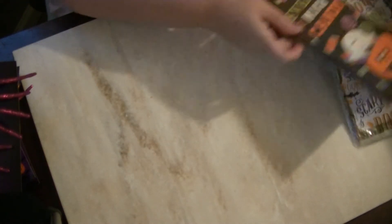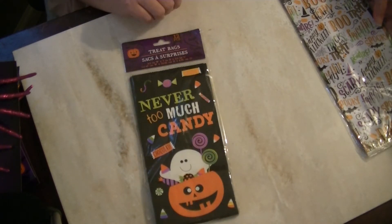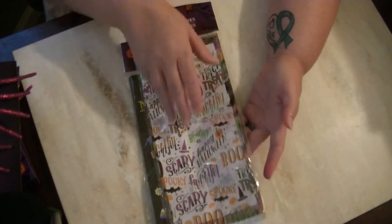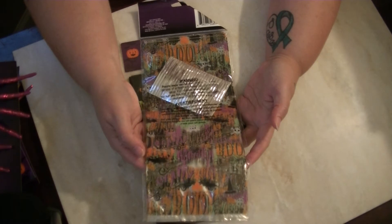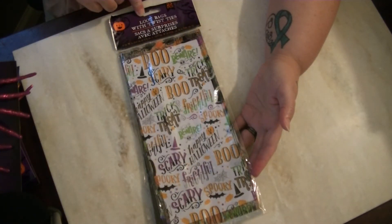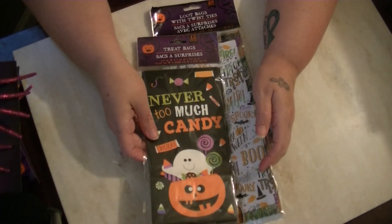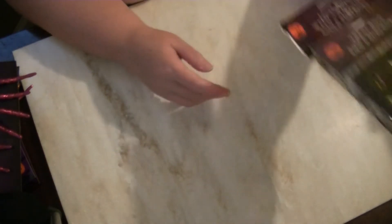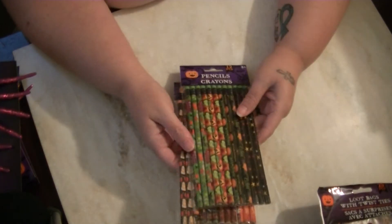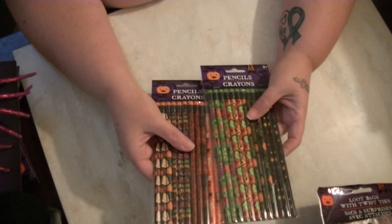I got two different treat bags for the season. This one I thought was really, really cute, and then I got these plastic ones because I like the font on them. There are 25 in this one and 12 in the other one, and I think they have different designs or maybe all the same — either way, great for Halloween swaps.